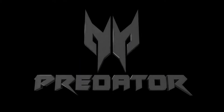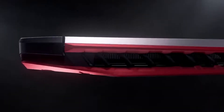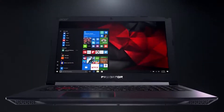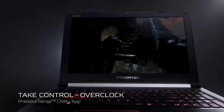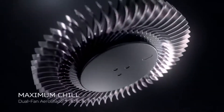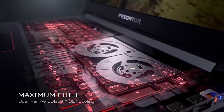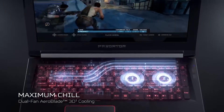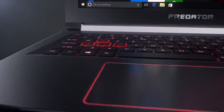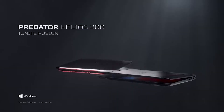Next, there's the Acer Predator Helios 300. This is a little bit cheaper option that is backed with an Intel i7-10750H processor, Nvidia GeForce RTX 2070, and 8GB of RAM, which is still really powerful and is great for gaming and overall performance. The 15.6 Full HD display comes with a 240Hz refresh rate, providing a really smooth image that is so necessary for a good gaming experience. The only downside is the battery life, which is not great, lasting only up to 4 hours.